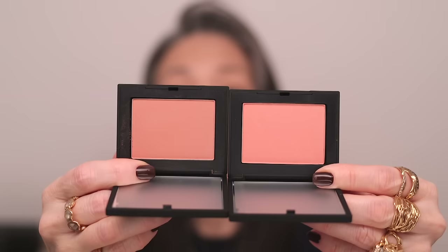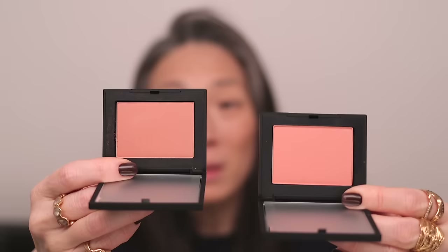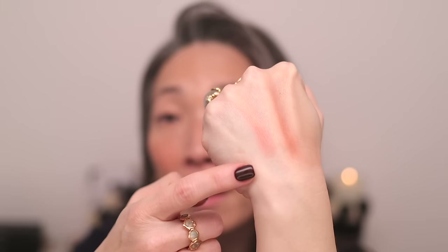Let's try Deep Throat - the shimmer shade versus Behave which is matte. Wow, this looks almost exactly the same as Behave. I opened it and thought, did I grab the same one? I thought Deep Throat would be brighter. Here is Deep Throat and here is Behave - Deep Throat is a little brighter and more pinky versus Behave which is slightly peachy. On swatch, yes, I can see it - it has a little bit of a gold sheen and it is brighter than Behave.